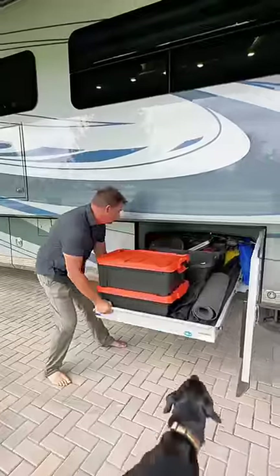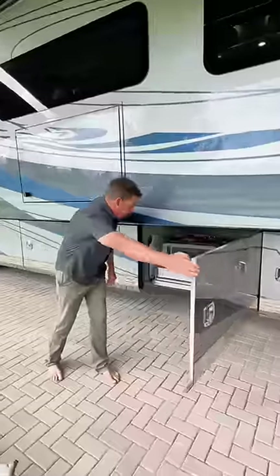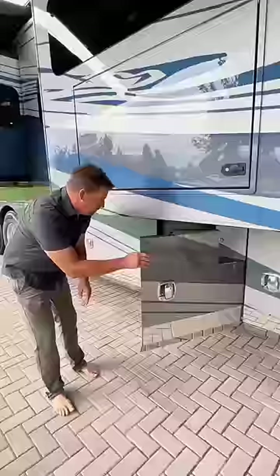This RV has a ton of storage in what's called the basement. The first bin has a large sliding tray that can pull out on both sides. There's another smaller tray in the next bin. This is where the hydraulic fluid is stored for our leveling system.